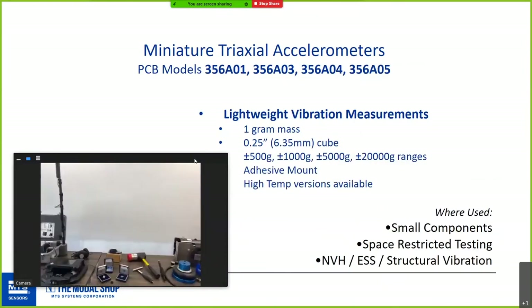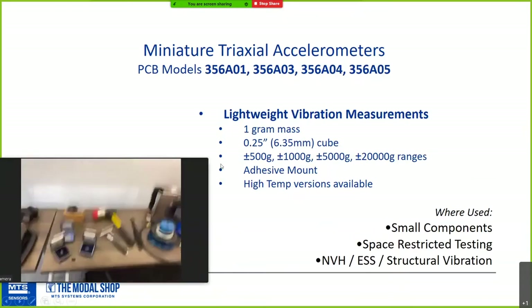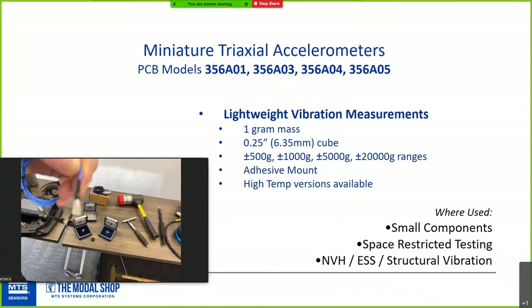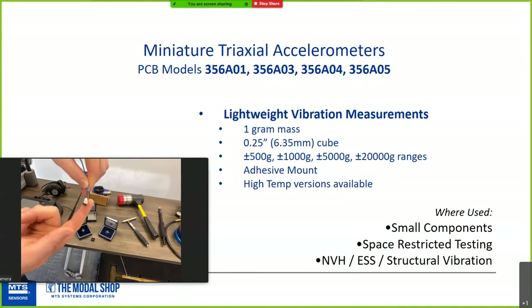PCB has a series of miniature tri-axial accelerometers — a one-gram mass sensor that's a quarter inch on a side; it's extremely miniature. There are four model series ranging from 500G to 20,000G measurement range. It's an adhesive mount with high-temp versions also available. It's fantastic for measuring vibration on lightweight panels or space-restricted applications.